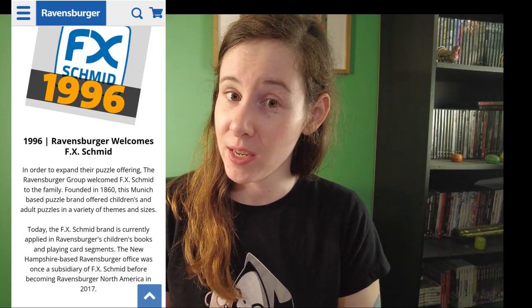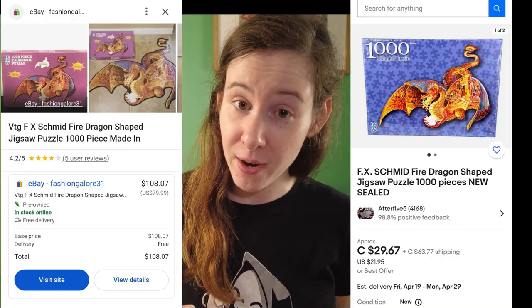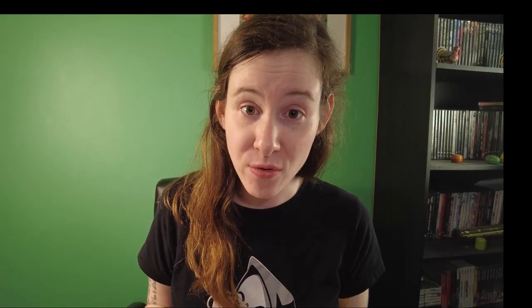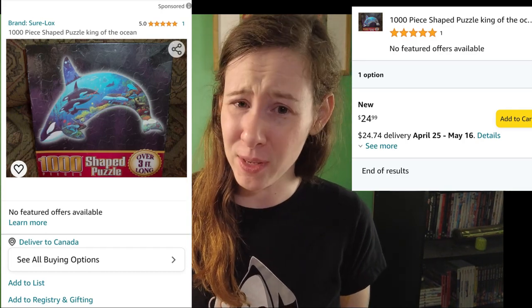The FX Schmidt one — if you don't know, they actually don't exist as a company anymore. They were absorbed by Ravensburger quite a while ago. Most of their puzzles are actually out of print, and you have to find them on places like eBay, which means that the price can vary for them. So I don't feel like it's fair to do a price-slash-value category for that.